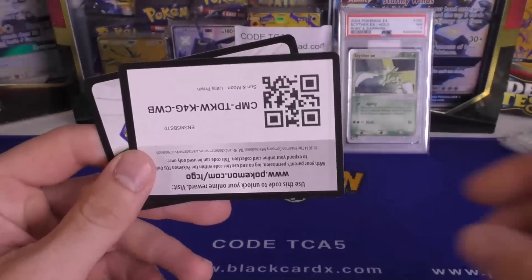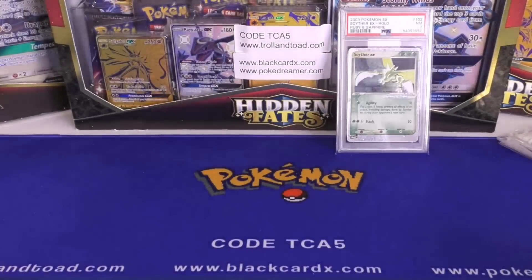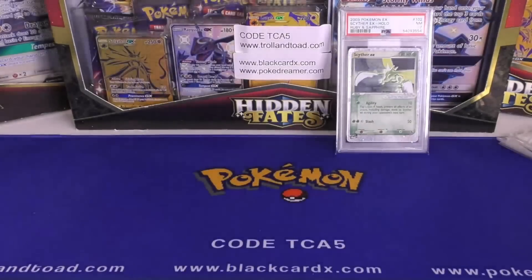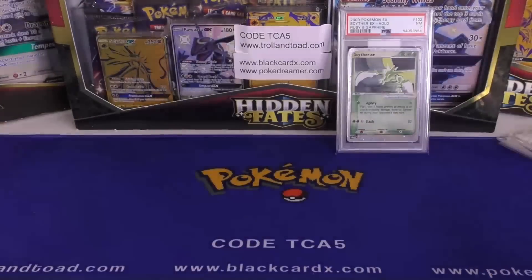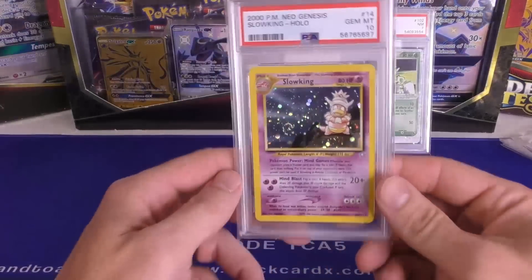Hey y'all, this is TCA Gaming and in this video we are going to go over some consignments, some stuff that I bought. And yeah, that's probably about it. We might look into an old Beckett magazine — this thing's pretty cool. I've been super busy these past few days. We're going to start off with some of the stuff here that we have going up for sale and auction.